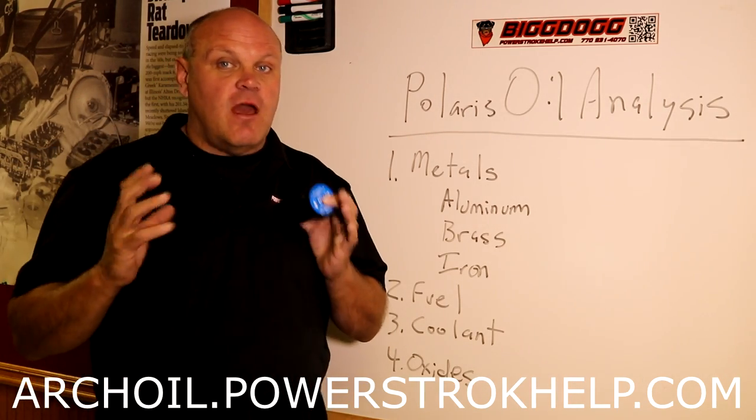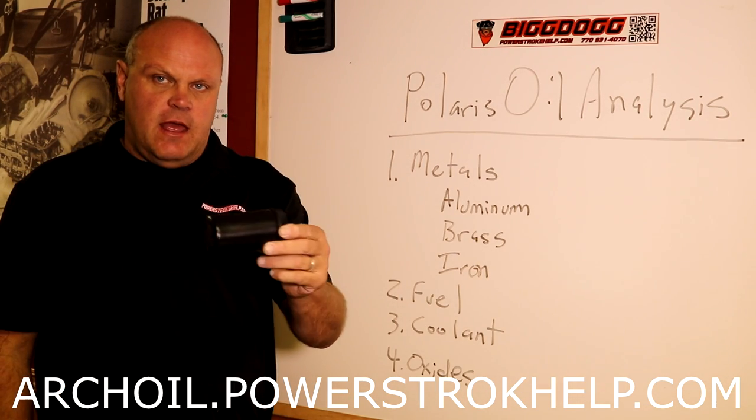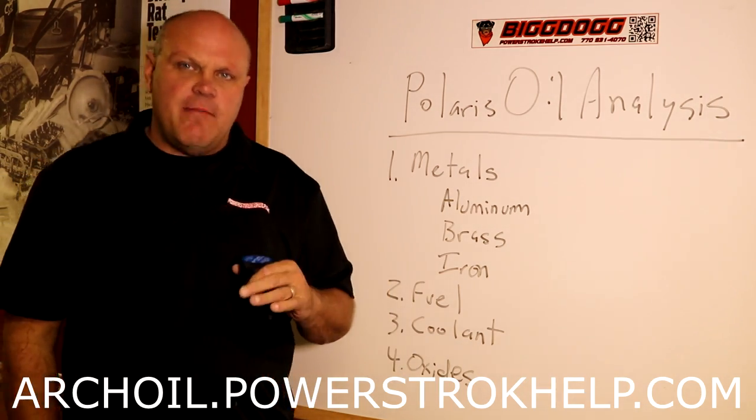Oil analysis is like a blood test. It's the lifeblood of your engine. When you send your oil in to be analyzed, there are several key things that we're looking for. We're looking for, first of all, contamination.